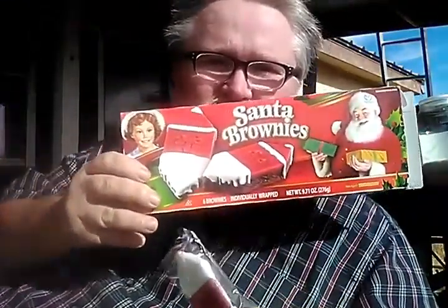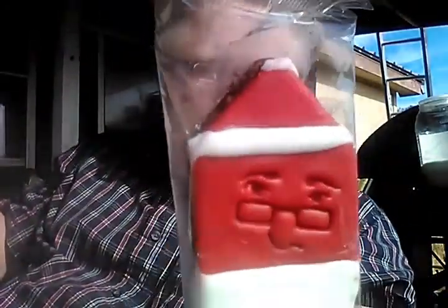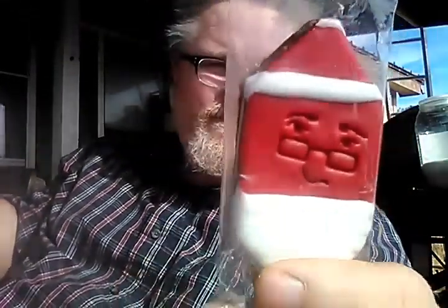Alright, we'll get in here and pull this out — Little Debbie's Santa Brownies. Let me give you a close up of the brownies. As you can tell, it kind of looks like a little Santa's head — there's glasses and Santa's cap.